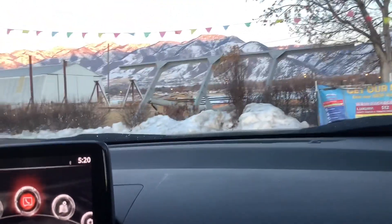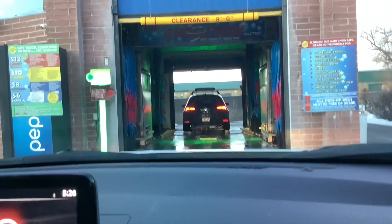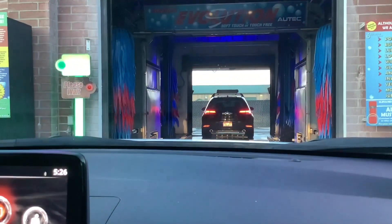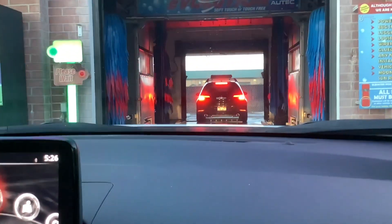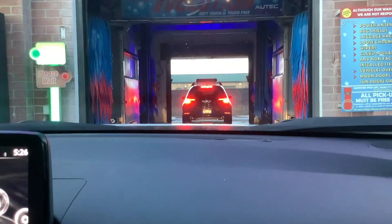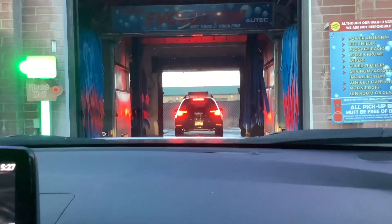We're gonna need to pause for the pay station. For the record, I hate this pay station because you really have to jam your credit card in there or it won't pay attention to it. That's the only complaint I have about this place — otherwise it's an amazing car wash. Highly recommend coming here, aside from the pay station. It's good.